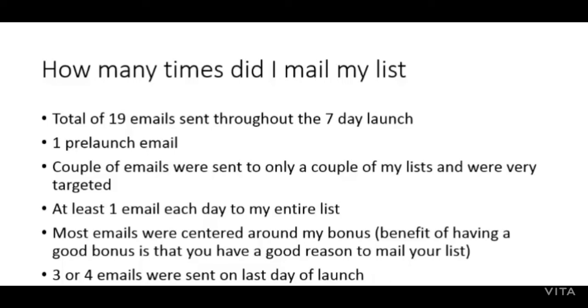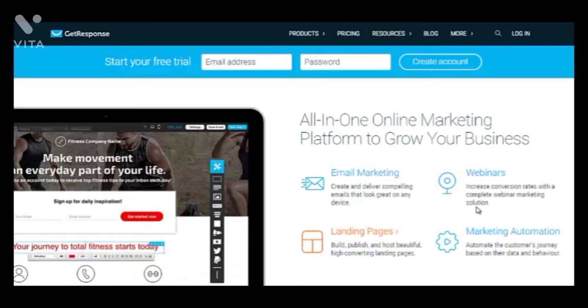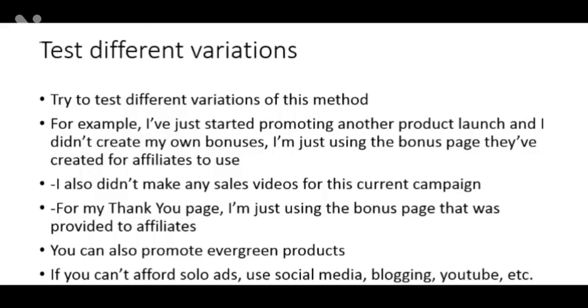If you are new to online marketing, you do need an autoresponder to collect leads and send out emails. What I use is GetResponse — I've used this for several years and highly recommend it. Of course there are several other options out there, but I'm speaking from my own experience. I hope you enjoyed my case study and I encourage you to try out the methods I showed you. Don't be afraid to test out different variations, because everyone's business is different and it all depends on the affiliate product you're promoting.